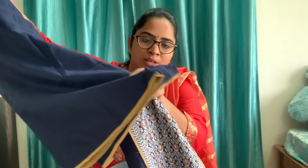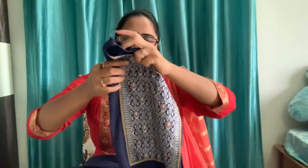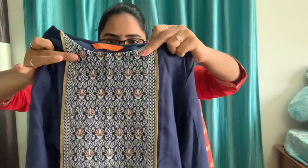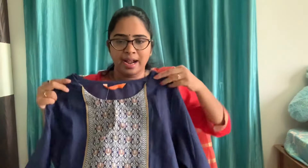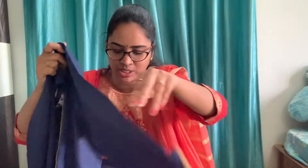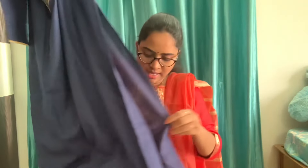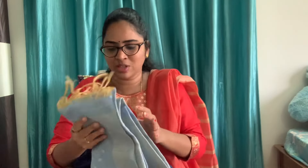It is very simple and classy. It has a round neck, same with the hands and three-fourth sleeves. It is also straight cut with slits. This is the main attraction.